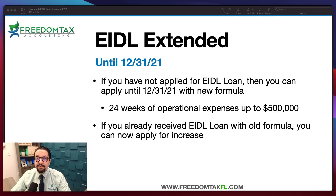Remember in the past the max you could get was $150,000. Now they have increased the max to $500,000. And if you already received an EIDL loan in 2020 or 2021 with the old formula, you can now apply for an increase.